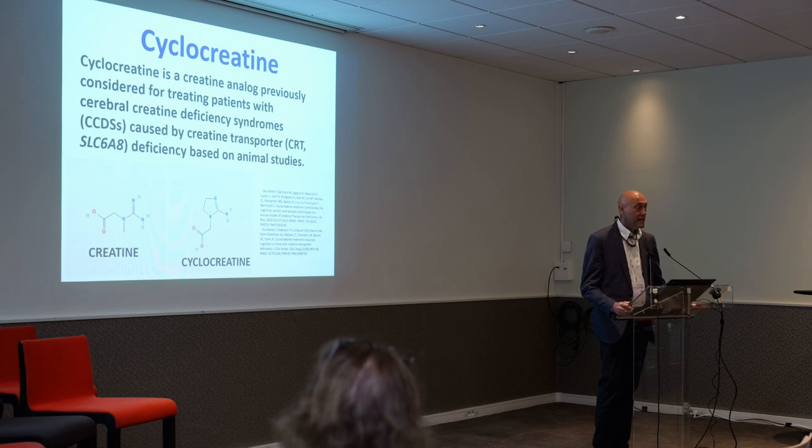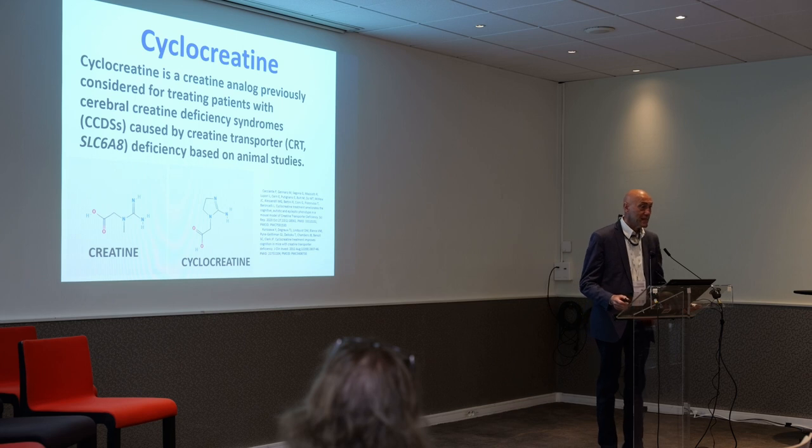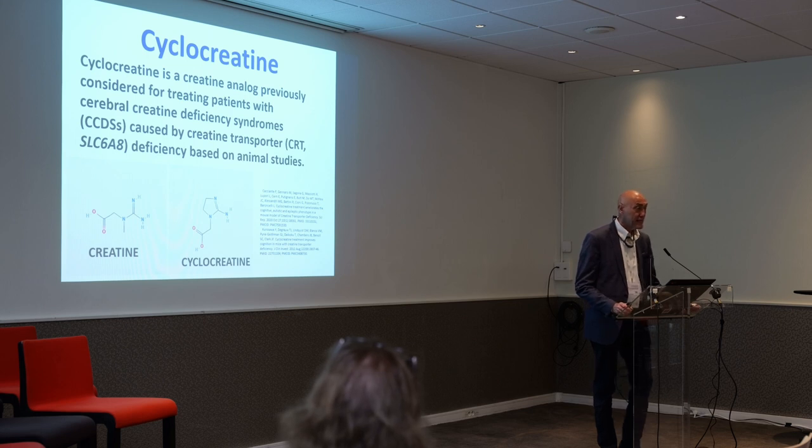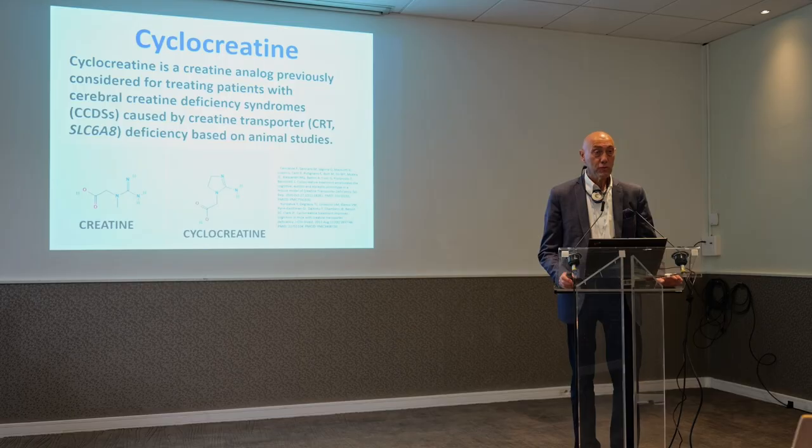Cyclocreatine is a creatine analog — it looks like creatine but was believed to enter inside the cell using a separate mechanism. There were initial studies in animal models of creatine transporter deficiency showing that therapy with cyclocreatine improved the performance of the animal model, and that is why they wanted to transfer this medicine to the treatment of patients with creatine transporter deficiency.